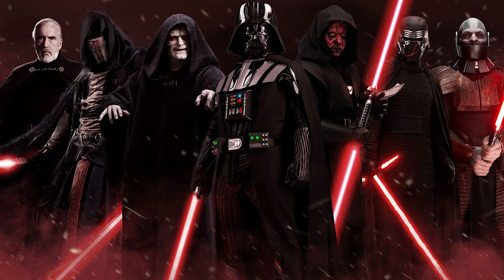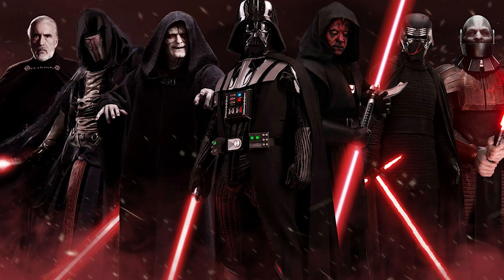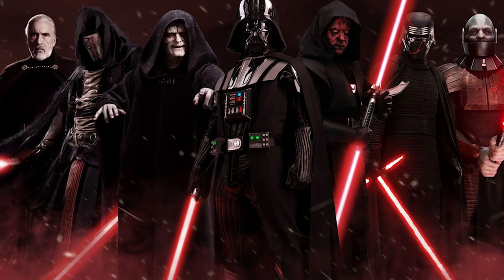Darth Vader, Count Dooku, Darth Maul and his double-bladed lightsaber, Darth Sidious, and Kylo Ren have all used this color.